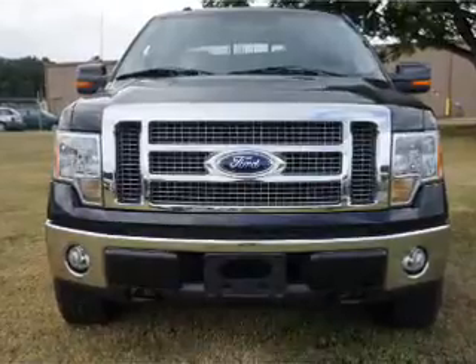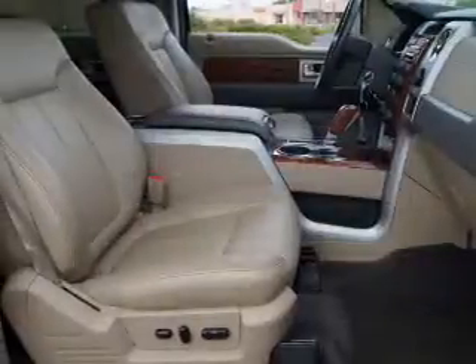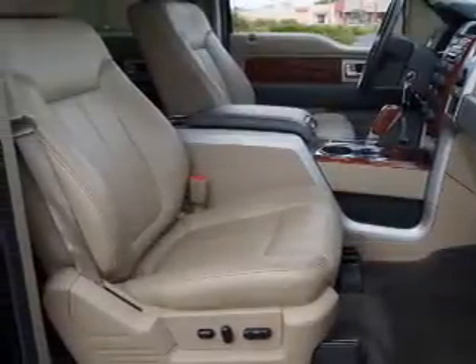Power door locks, power windows, cruise control, power mirrors, power steering, an adjustable tilt steering wheel, and air conditioning.